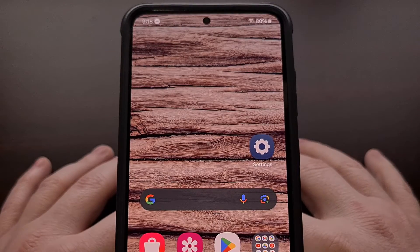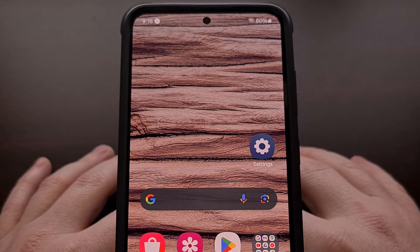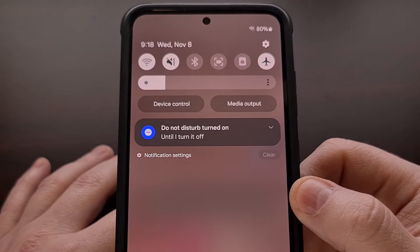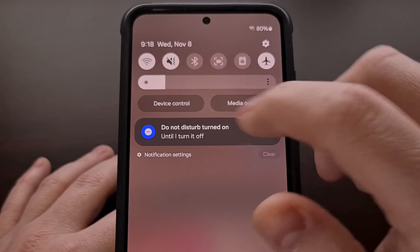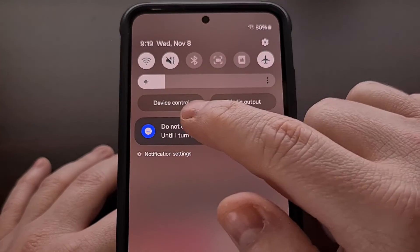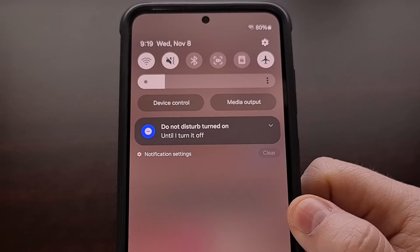Persistent notifications are a thing in Android, and I can certainly understand their purpose. For example, having a notification for Do Not Disturb mode can be useful as a reminder that you are not going to be hearing any ringtones or notification bells while this is enabled. So it makes sense that this cannot be dismissed, but what about notifications for things like charging your phone?